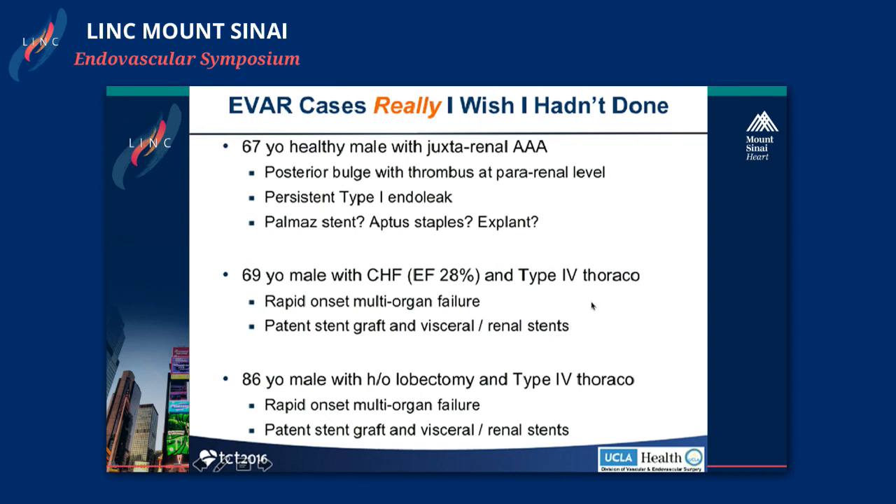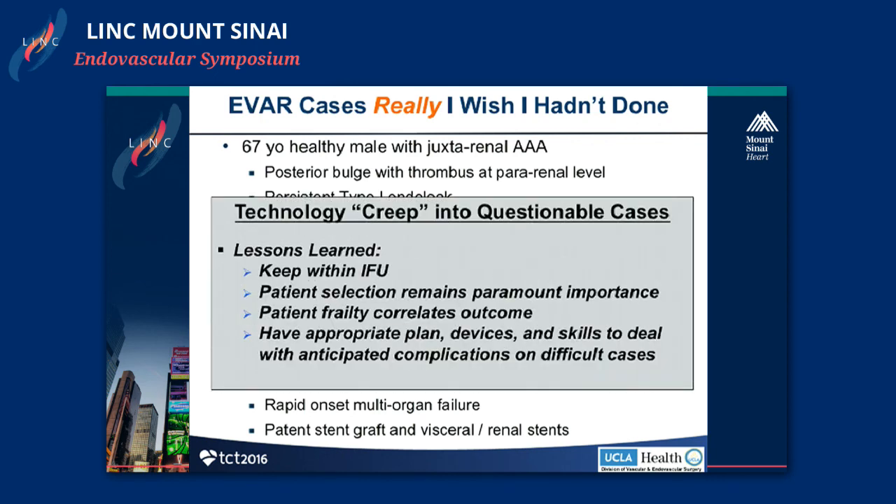The other two patients had technically perfect four-vessel fenestrated cases with back-table-modified grafts, ranging from four to five hours of operative time. Each went into multi-organ failure with no particularly good cause other than ischemia-reperfusion and the somewhat frail nature of these patients. When I think about cases I really wish I hadn't done, I think of these physician-failure issues rather than device or aortic issues. Technology is creeping into questionable cases. Lessons learned: try to keep within the IFU, patient selection remains of paramount importance, patient frailty correlates with outcome, and have an appropriate plan, device, and skill set to deal with anticipated complications during difficult cases.